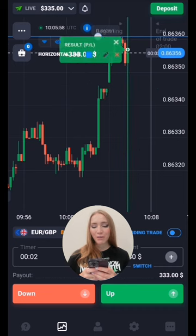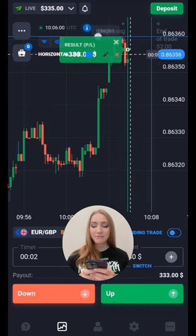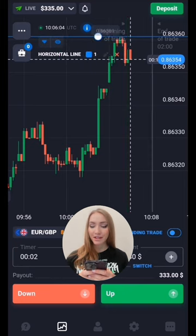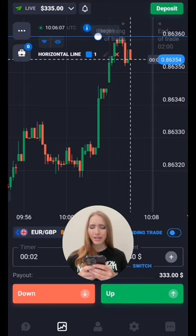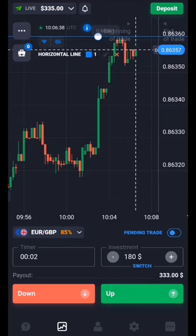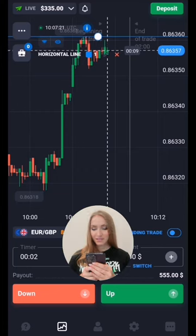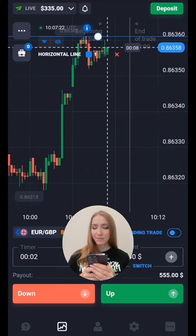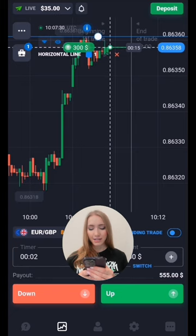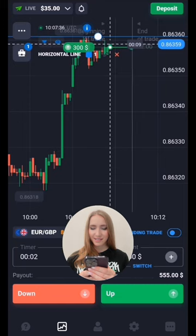The price really moved to the level — we got the profit here again. After touching the level the price bounced down, so now we will wait for the next price movements. After a while the price reversed after the pullback and now approaches this level again, squeezing the level.